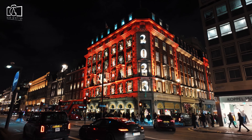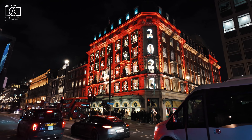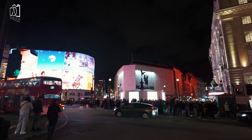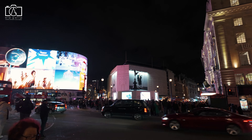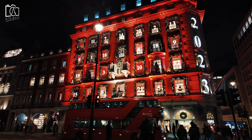Piccadilly Circus is a famous public space and road junction in London's West End, renowned for its neon signs, the Shaftesbury Memorial Fountain, and the Statue of Eros. It's a bustling hub that connects some of London's most popular streets, including Regent Street, Shaftesbury Avenue, and of course, Piccadilly itself.